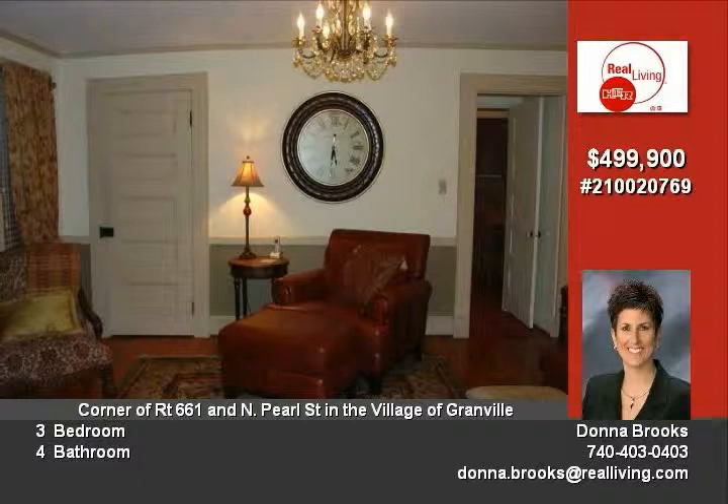Monitored fire/heat detectors, hardwired throughout the entire structure per state fire marshal. Extensive professional electrical and plumbing upgrade. Professionally installed Cat5 internet connections,